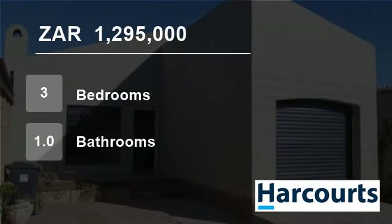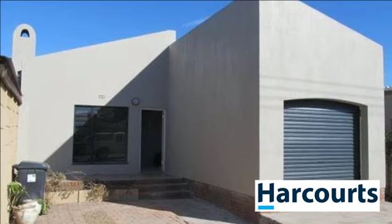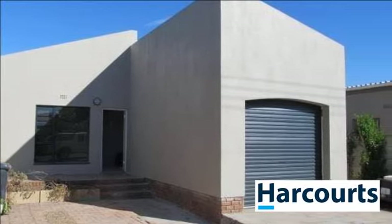Welcome to this three-bedroom house for sale in Peerles Park North, Craerfontein, Western Cape, South Africa, for 1,295,000 Rand.